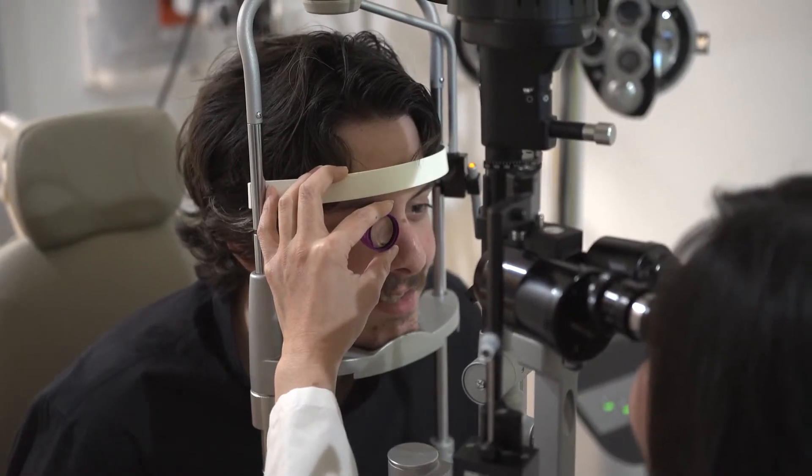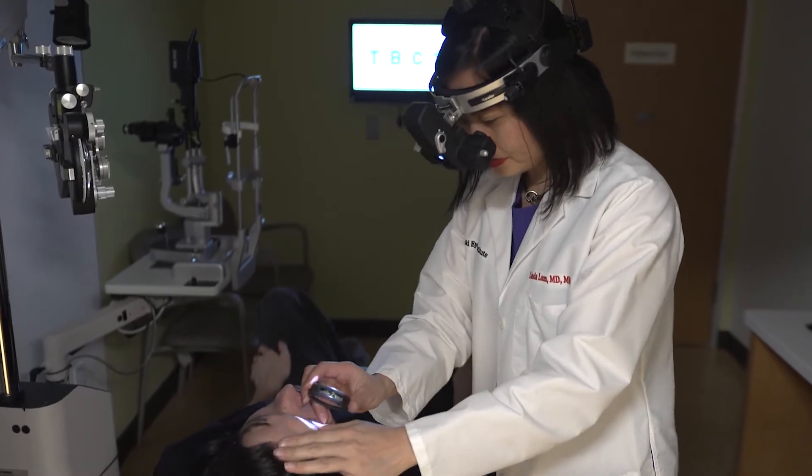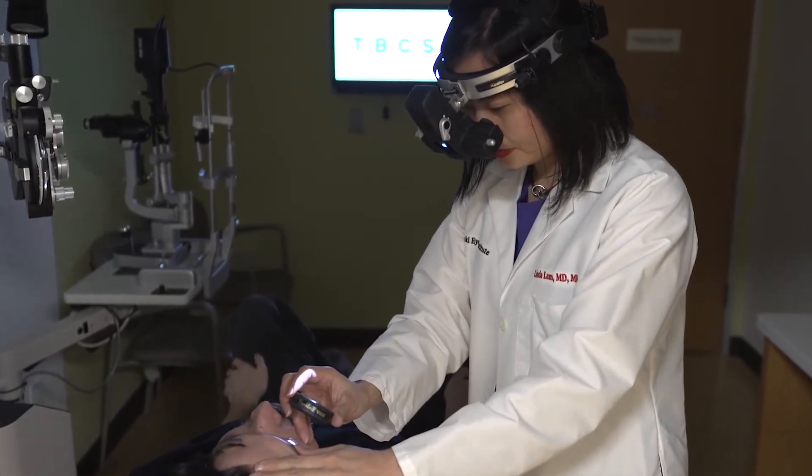Conditions that can predispose a patient to retinal detachment include lattice degeneration, which is thinning of the peripheral retina, and high myopia, which means the eye is long from front to back. When the eye is long, the retina is also thin because of the length of the eye.